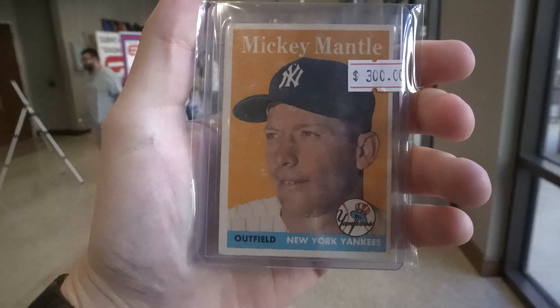Last pickup from the side room was this 1958 Topps Mickey Mantle. Really sweet card. I ended up picking it up for $250.